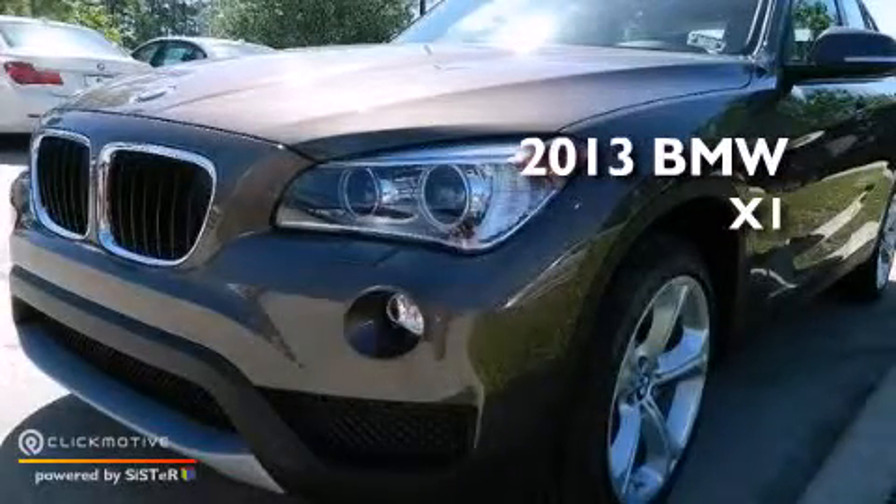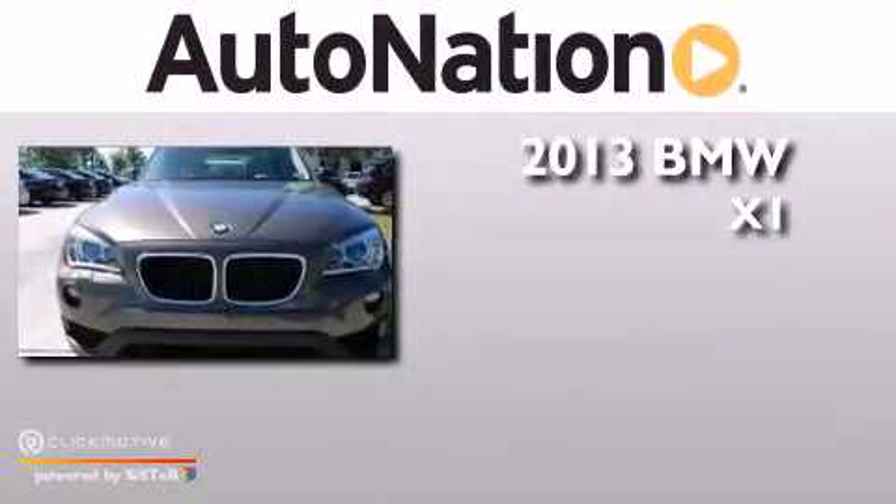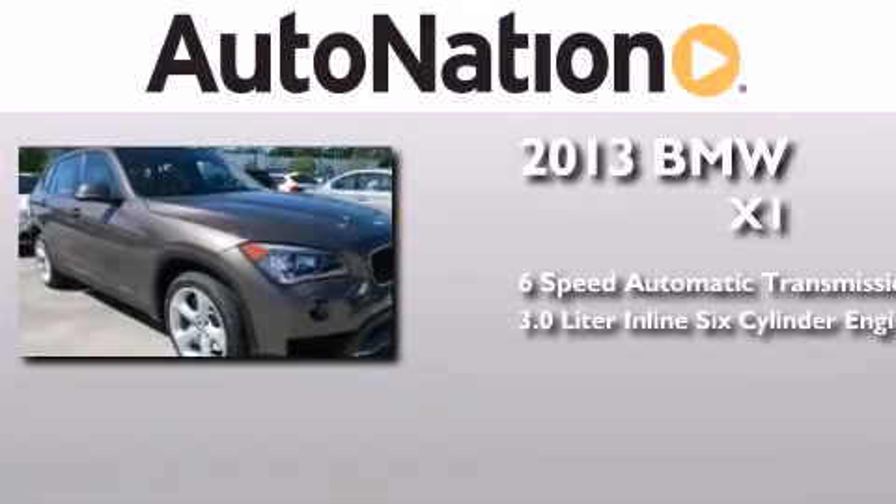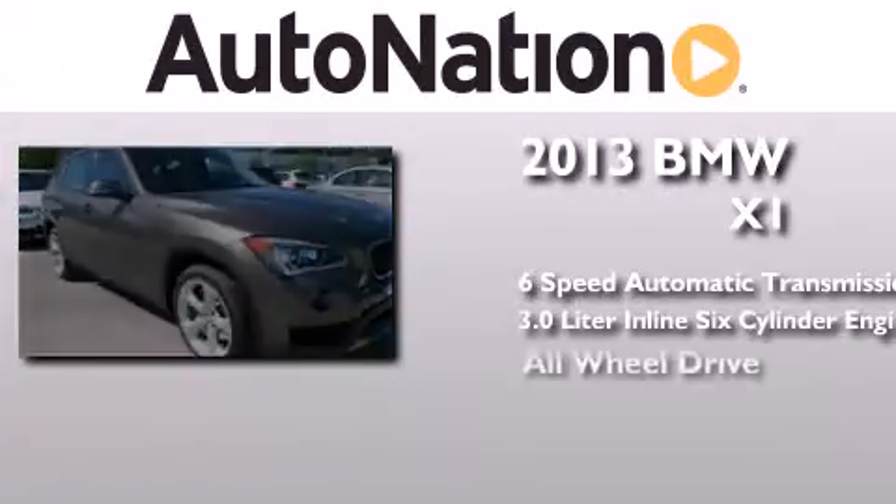This is a brand new 2013 BMW X1. This crossover has a 6-speed automatic transmission, a 3.0-liter inline 6-cylinder engine, and all-wheel drive.